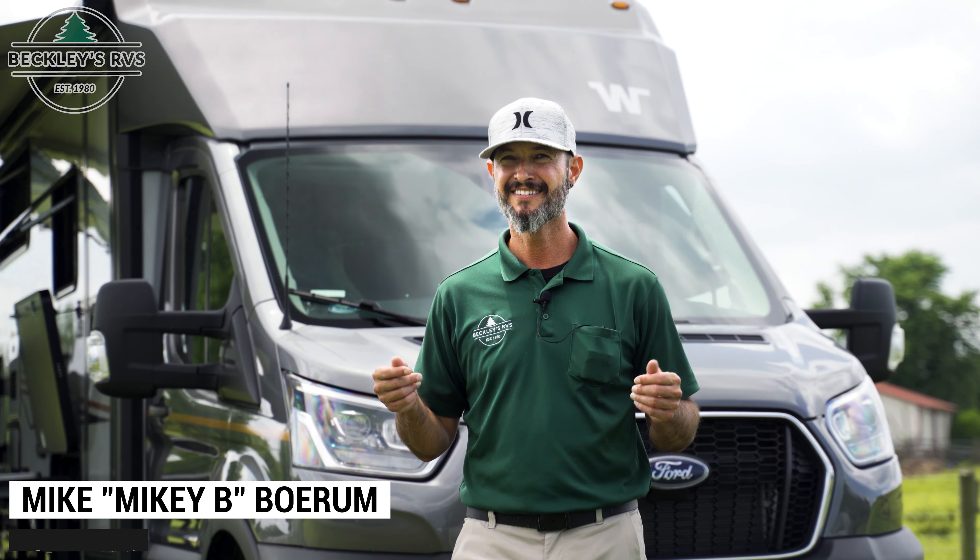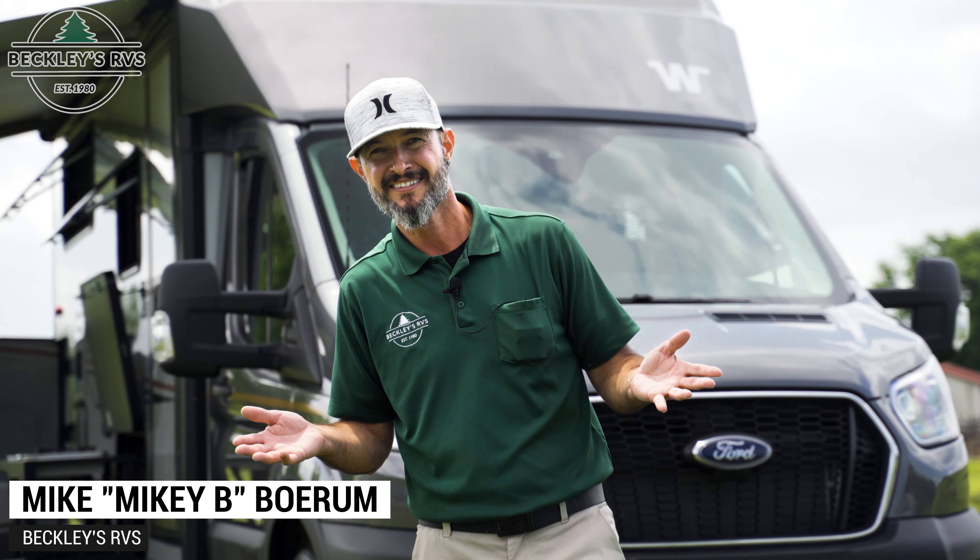Do you want to go to the beach, maybe the mountains, camp local, or hit the road and go off the grid? This bad apple motorhome, the 2022 Winnebago Echo, does it all.